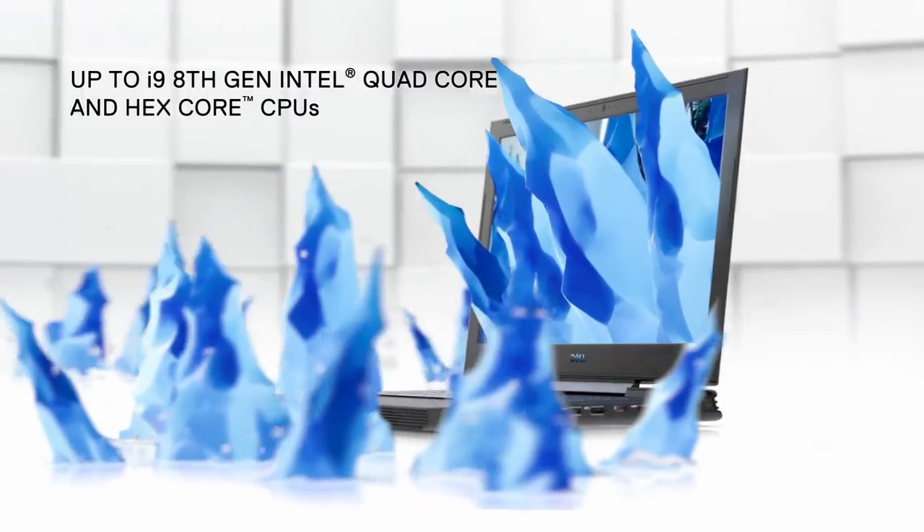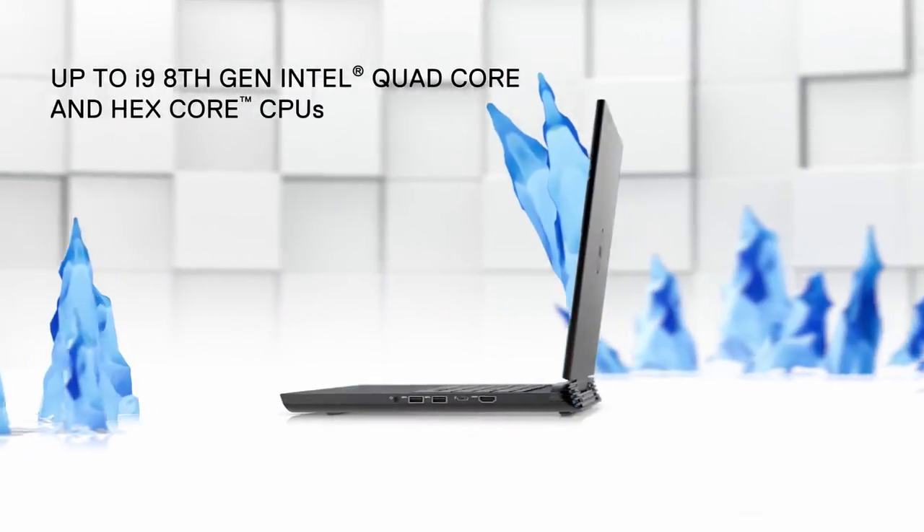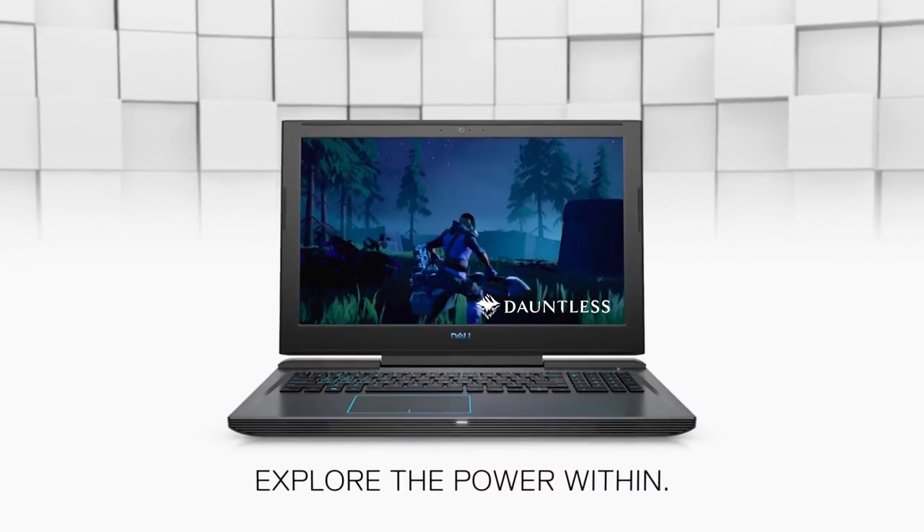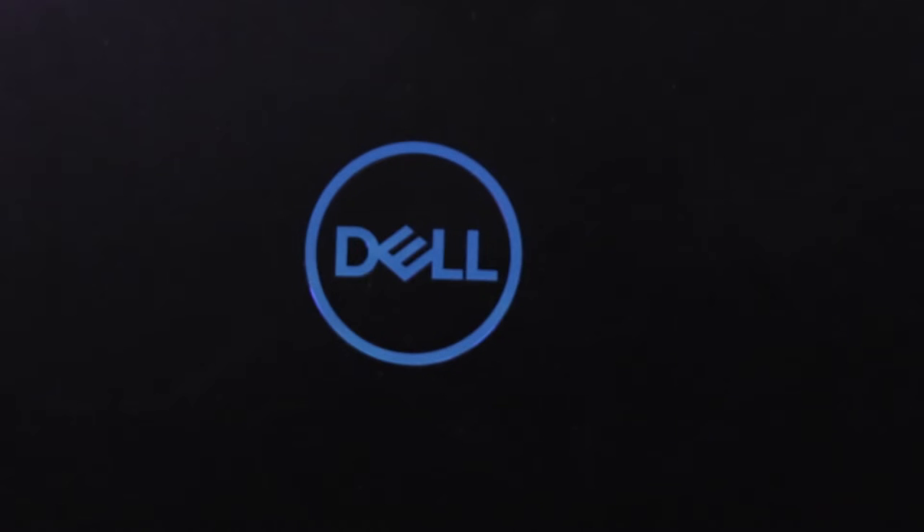It can be configured all the way up to an 8th generation Intel i9 processor and a Max Q GTX 1060 from Nvidia. So it doesn't matter whether you're working or gaming, this notebook's got you covered.